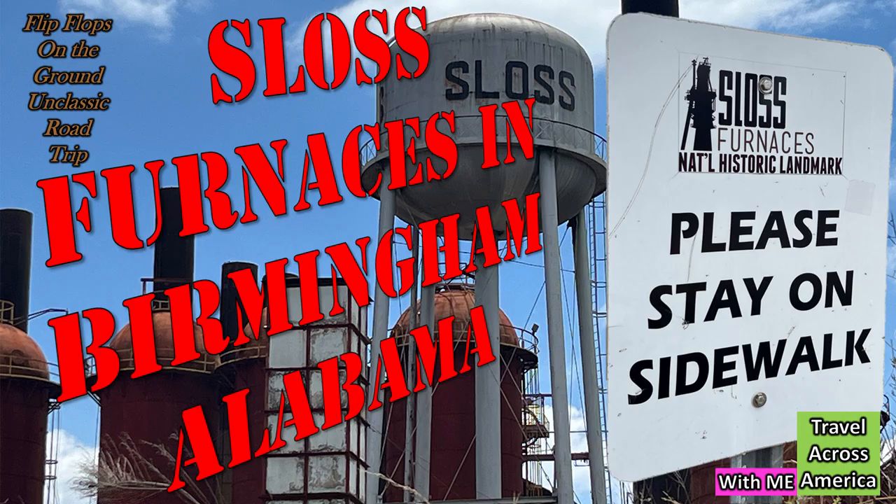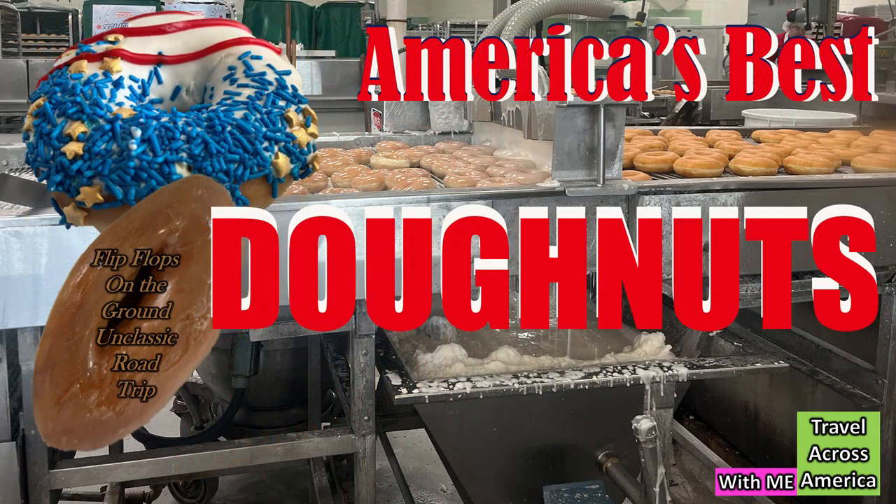And I want to encourage you to watch other recent videos, like the Sloss Furnaces in Birmingham, Alabama. This place was crazy — it's an old pig iron production facility. They let you walk around all over. You've got to watch this video because you're not going to believe where we could go, but we did have to stay on the sidewalk. And then we went to the Krispy Kreme in downtown Raleigh. Have you been to a Krispy Kreme where they make them hot now?